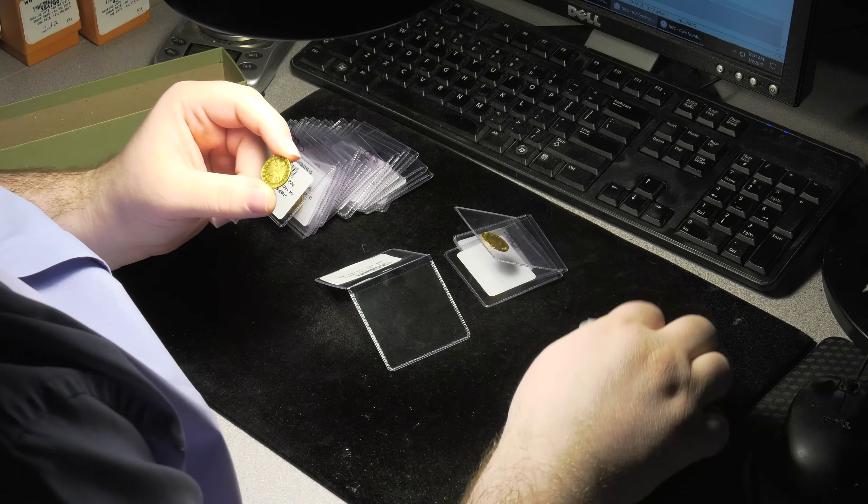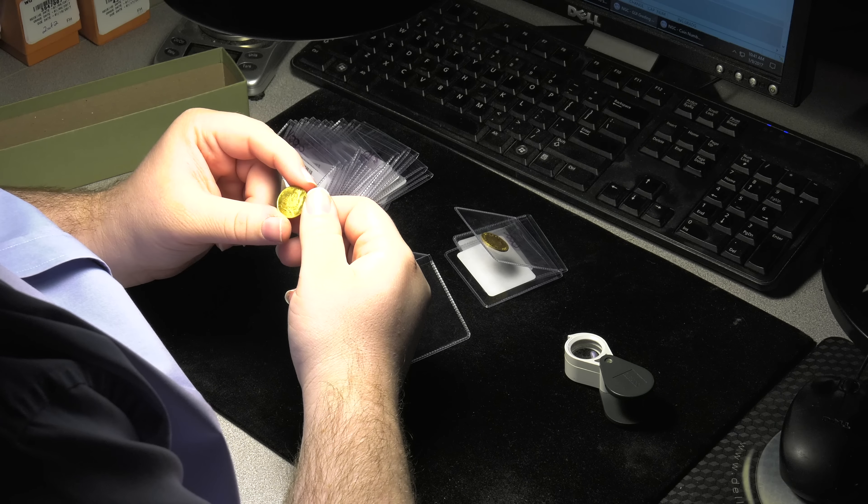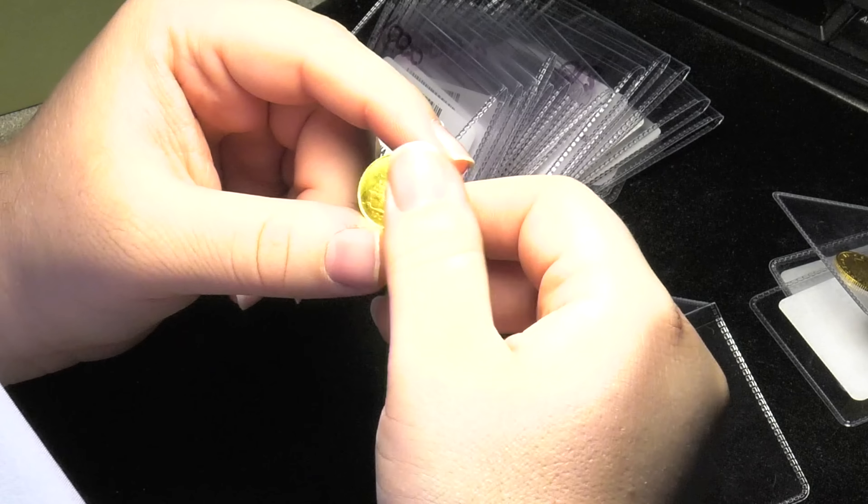Here's an attractive 1927 Albanian 20 Franga Ari, featuring the effigy of George Kastriot.